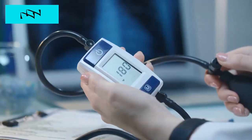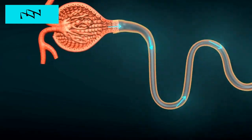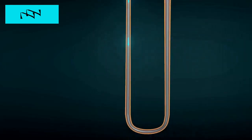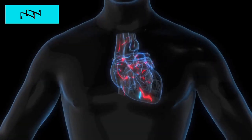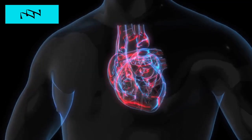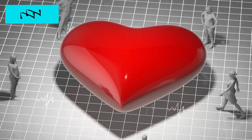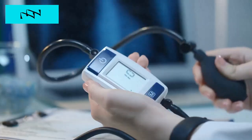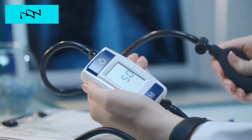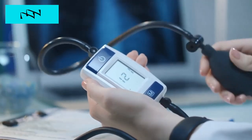Sign number four: high blood pressure. The kidneys play a central role in regulating blood pressure by adjusting fluid levels and releasing hormones that help control blood vessel constriction and dilation. When kidney function is compromised, it can lead to the development or worsening of high blood pressure — hypertension. Conversely, uncontrolled hypertension can also contribute to kidney damage, creating a vicious cycle. Monitoring and managing blood pressure are essential, as elevated blood pressure can further strain the kidneys and increase the risk of complications.